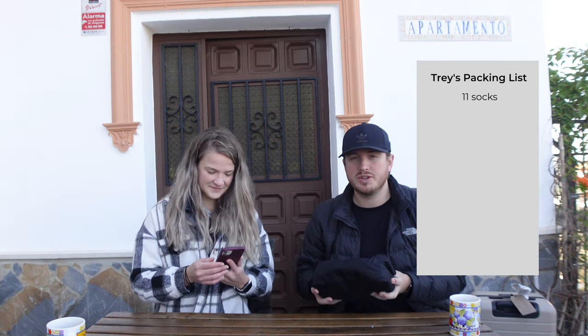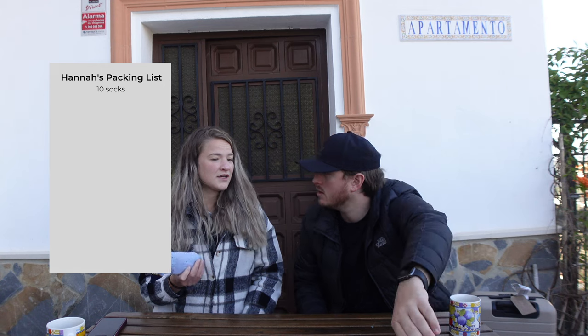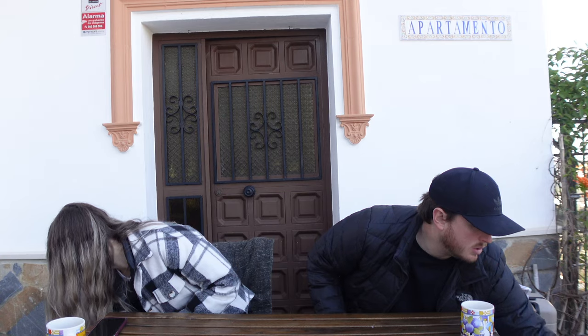Starting with socks: I took 11 pairs — four long and six short — and haven't come close to using all of them between laundry loads. She has ten pairs but has used all her regular socks and been left only with long socks, which sometimes isn't the most ideal situation.